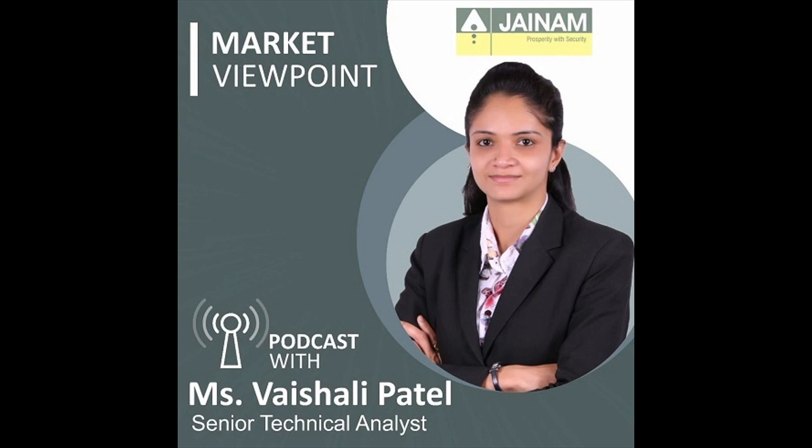Hello everyone, welcome to investmentguru.com. BSC Sensex spot closed at 74,248 with a gain of 597 points. Nifty 50 spot closed at 22,513 with a gain of 187 points, and Bank Nifty spot closed at 48,493 with a gain of 1,368 points. Market breadth remained positive during the last week. BSC 500 closed at 32,723 with a gain of 680 points, and Nifty 500 closed at 20,715 with a gain of 459 points.